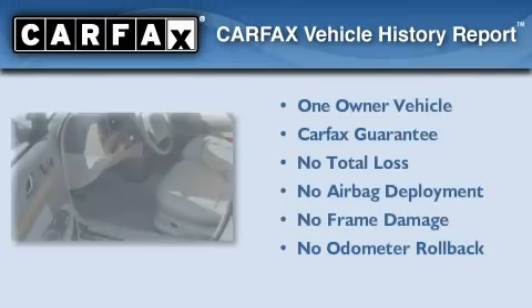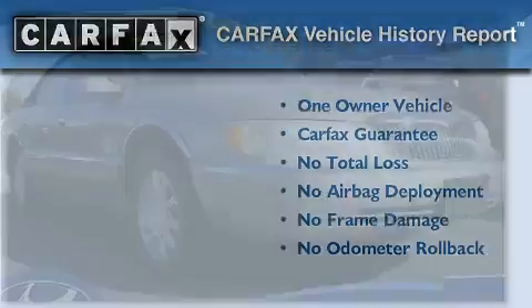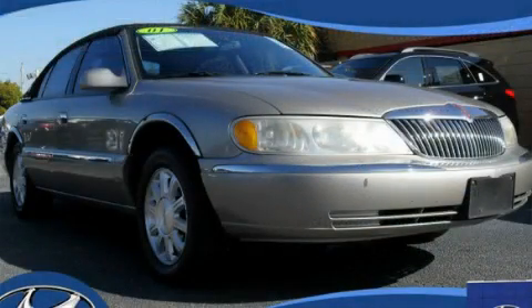This Lincoln has had only one owner, and it qualifies for the Carfax Buy-Back Guarantee. Contact us today to arrange your test drive.